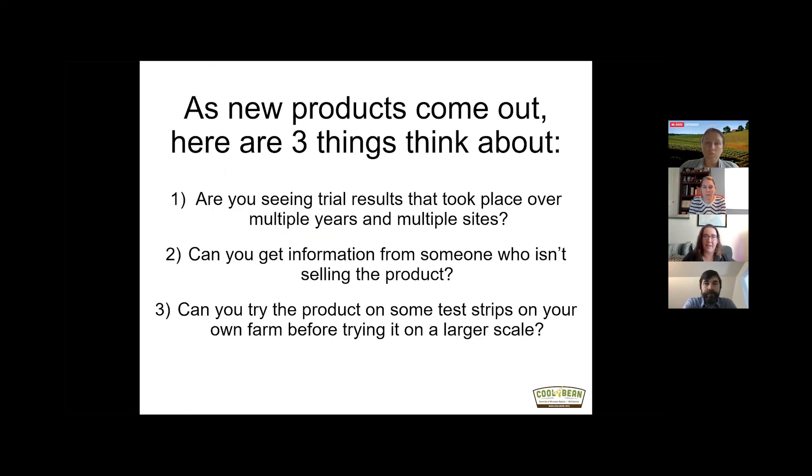As new products come out, there are a couple of things to think about, because we're not seeing a consistent trend where prophylactic nutrients seem to make a lot of sense. Are you seeing trial results that took place over multiple years and multiple sites? This is really important — if you're just seeing one site year, it might be cherry-picked. There can be random factors that cause a single site year to show a yield increase, but multiple site years give results more likely to hold on your own farm.